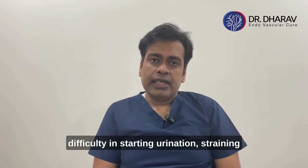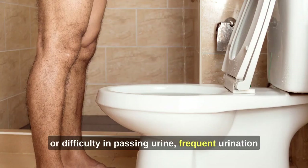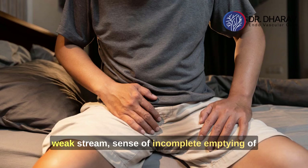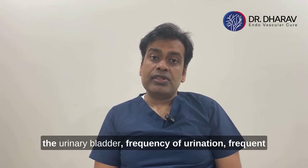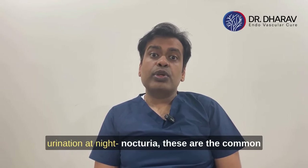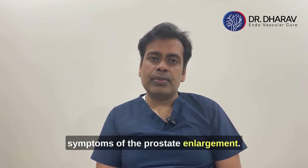Common symptoms include difficulty in starting urination, straining or difficulty in passing urine, frequent urination, weak stream, sense of incomplete emptying of the urinary bladder, and frequent urination at night — known as nocturia. These are the common symptoms of prostate enlargement.